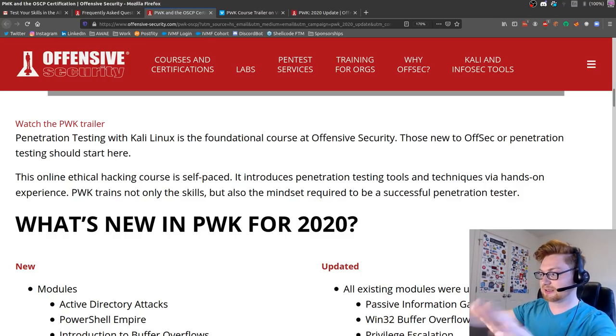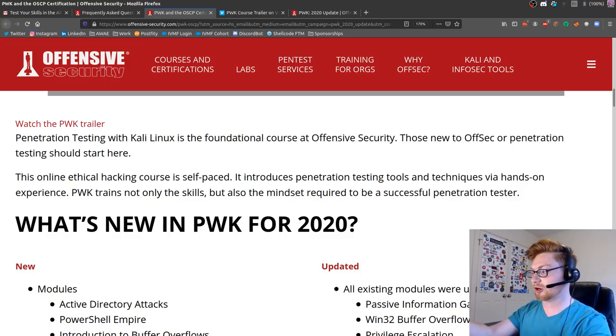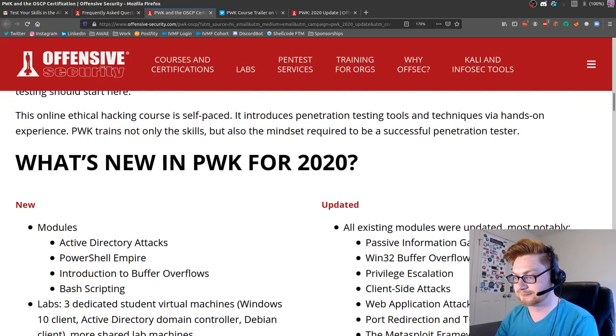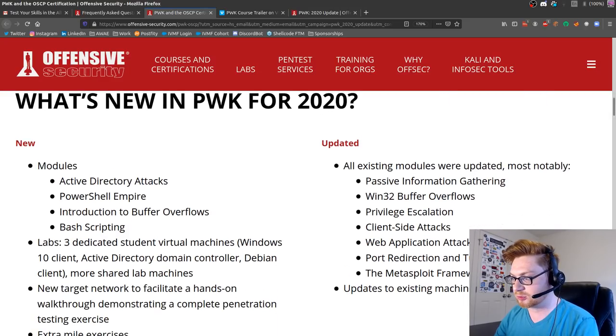I like that Offensive Security did a complete overhaul of their website and style. Now they're making things a little more flashy and bold. So what is new? Active Directory attacks - I saw they said PowerShell Empire.